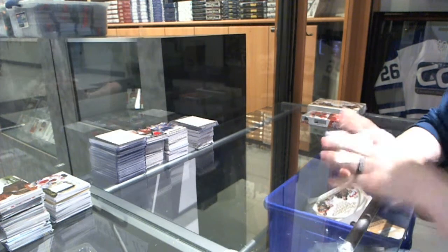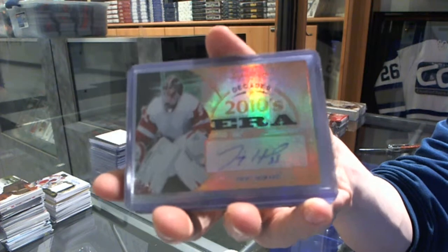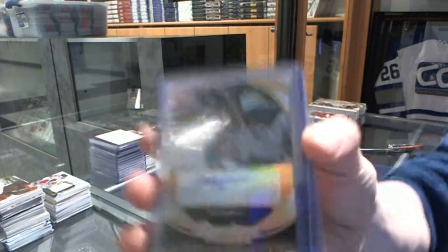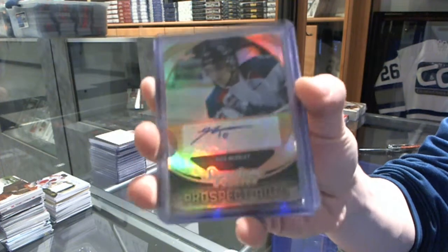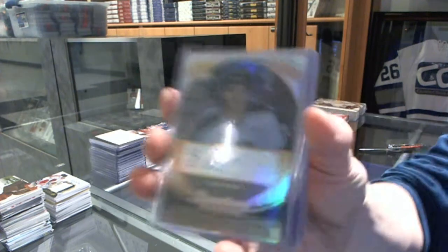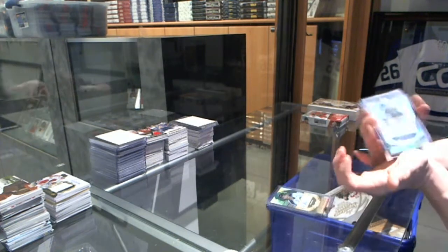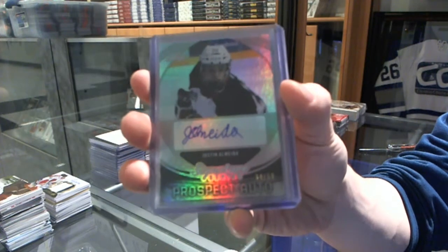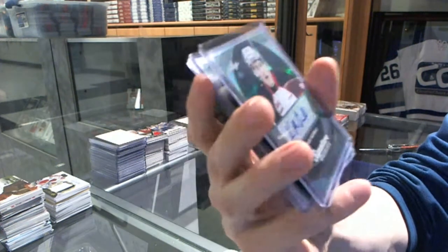We've got a Decades Era Autograph, Jimmy Howard. We've got a Prospect Auto Nick Merkley. We've got a Prospect Auto Glenn Godden. Prospect Auto Silver Number 34/50, Justin Almeida. Prospect Auto Silver Number 25 of 45, Cody McDonald.